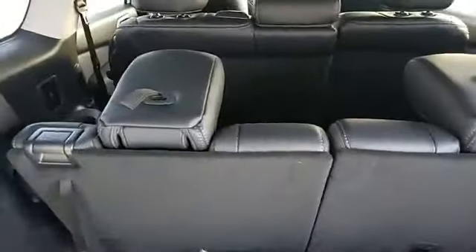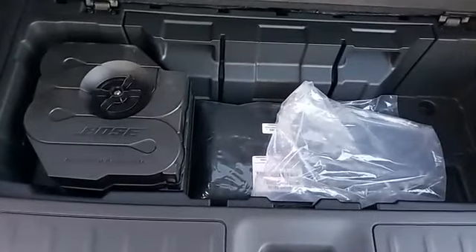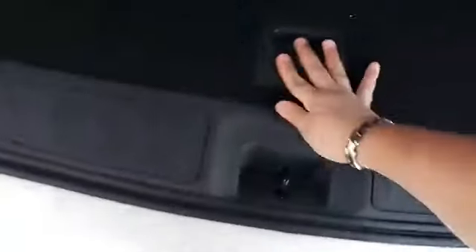You've got two seats in the third row, three in the middle, and two up front. At the same time, you still have very good cargo space — and the sound system includes a subwoofer mounted back there.